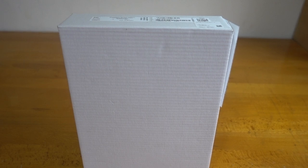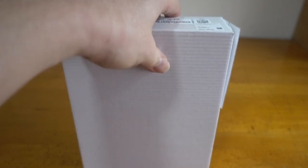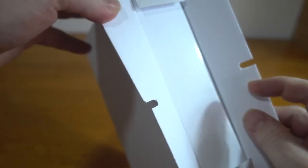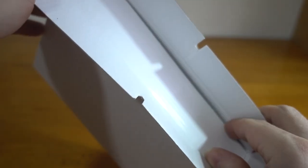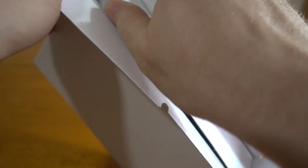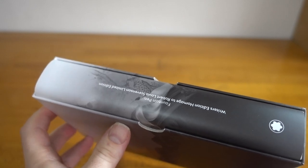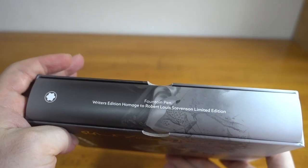Hello, I've got for you today the August release from Mont Blanc. This is their 2022 Writer's Edition dedicated to Robert Louis Stevenson, a Scottish author from the 19th century, most known for Treasure Island and Dr. Jekyll and Mr. Hyde.